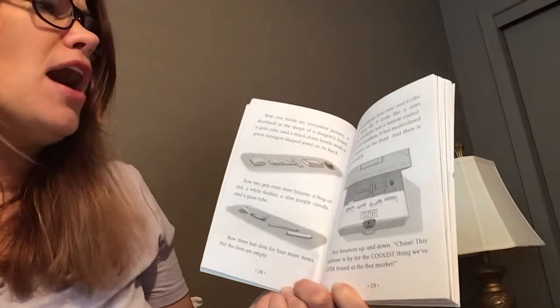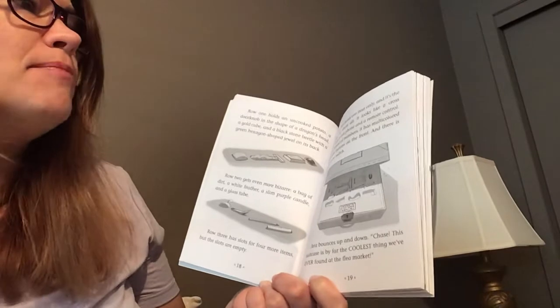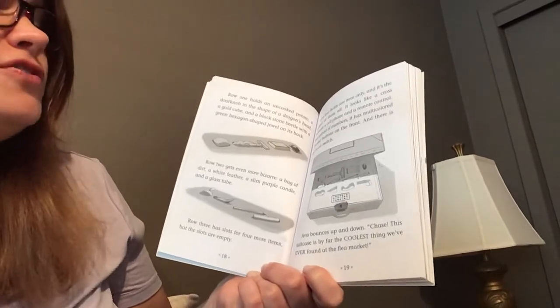It looks like a cross between a cell phone and a remote control, but instead of numbers it has multi-colored circular buttons on the front, and there is no on-off switch.